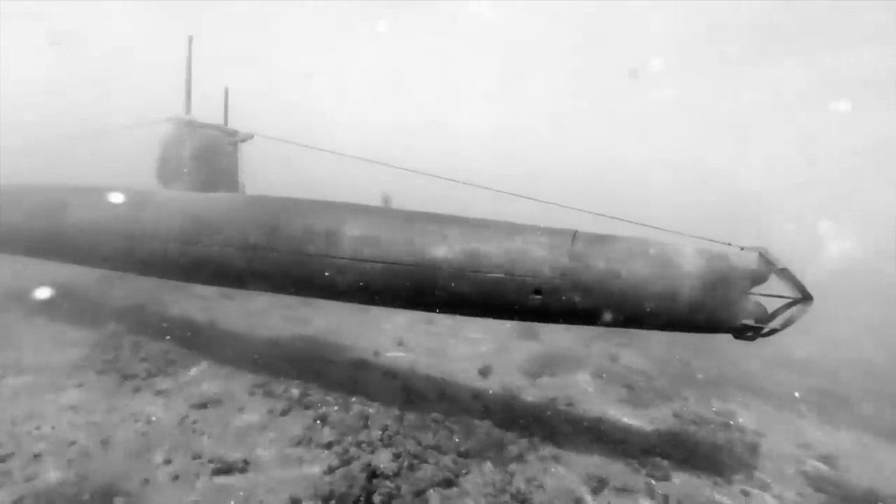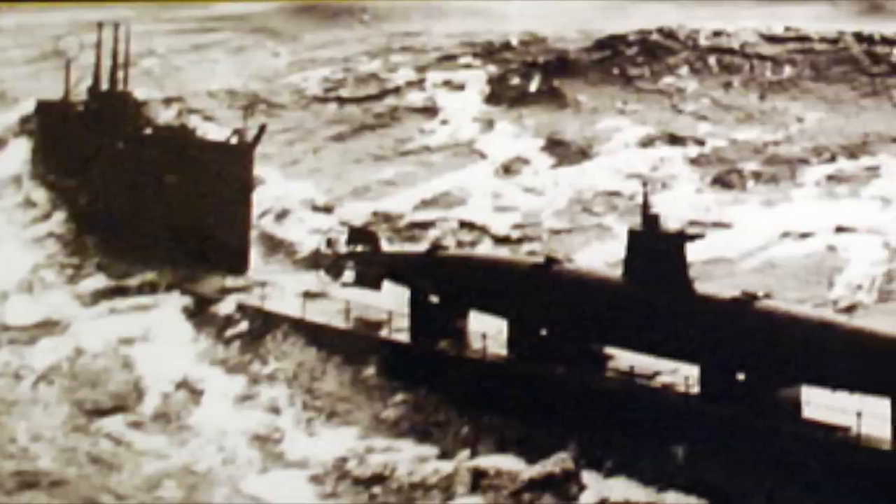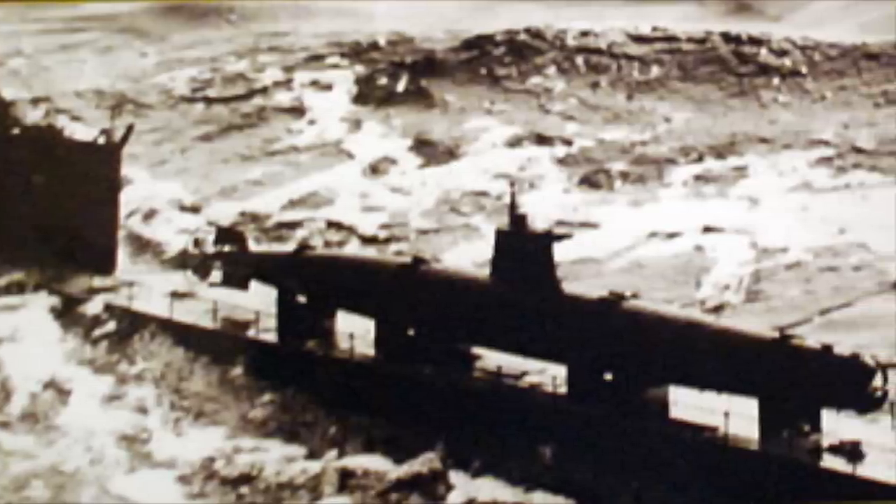The midget would approach its target surfaced until diving for the final attack run. These ingenious midget submarines were delivered into action lashed to the decks of much larger fleet submarines, which acted as mother submarines during the operations.